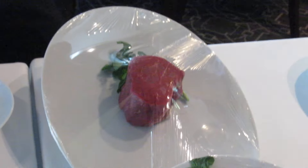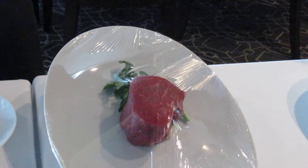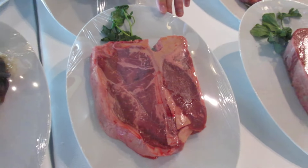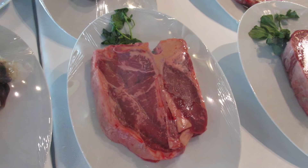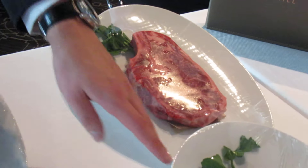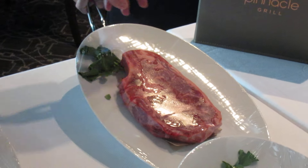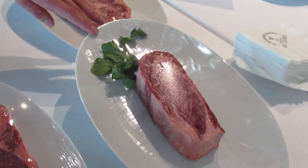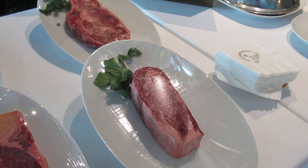We have our filet mignon which comes in two sizes: our 10 oz and our 7 oz filet. Then we have our porterhouse steak at 23 oz, then our ribeye steak at 18 oz, and our Domonico steak which is the dry-aged meat at 16 oz.